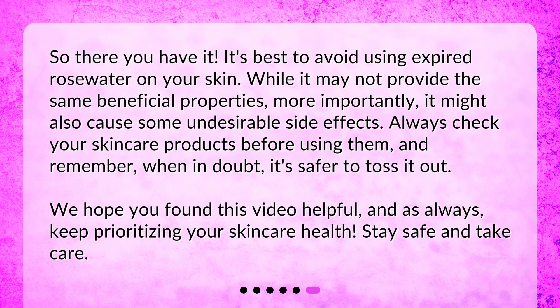It's best to avoid using expired rose water on your skin. While it may not provide the same beneficial properties, more importantly it might also cause some undesirable side effects. Always check your skincare products before using them, and remember: when in doubt, it's safer to toss it out. We hope you found this video helpful, and as always, keep prioritizing your skincare health. Stay safe and take care.